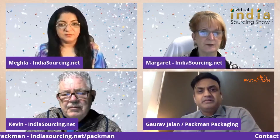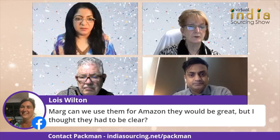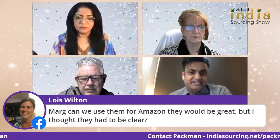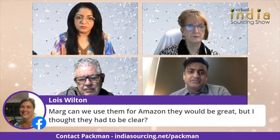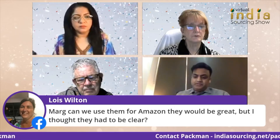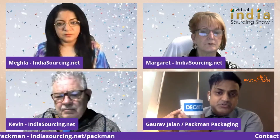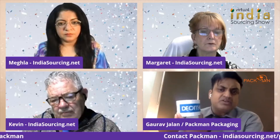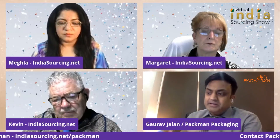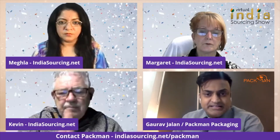That would be good for FBM — you could track the packages. Louise is asking if these can be used for Amazon and whether they need to be clear. These can be used for Amazon, but Amazon wants their own branding. Either you use plain bags with Amazon tape — we also make Amazon tape, so you just use plain bags with Amazon tape and Amazon will be fine. Or you have to buy Amazon bags specially made for Amazon, which can be bought from Amazon's website.